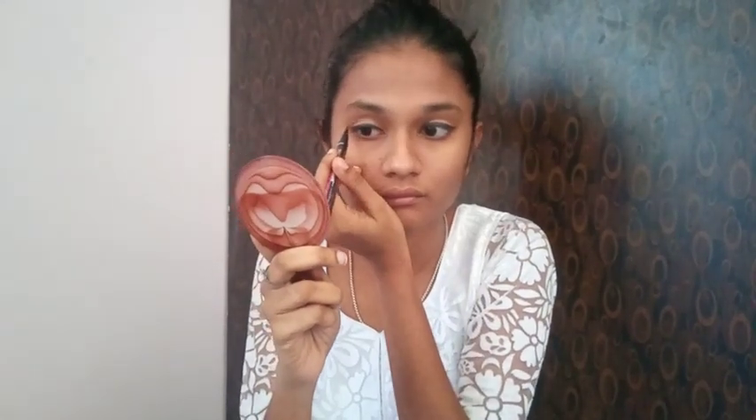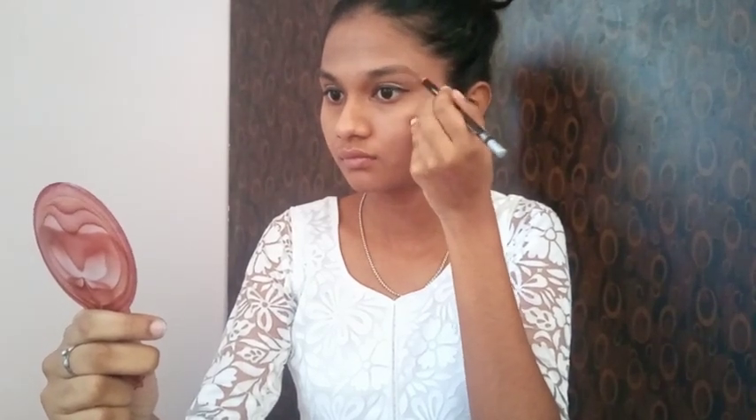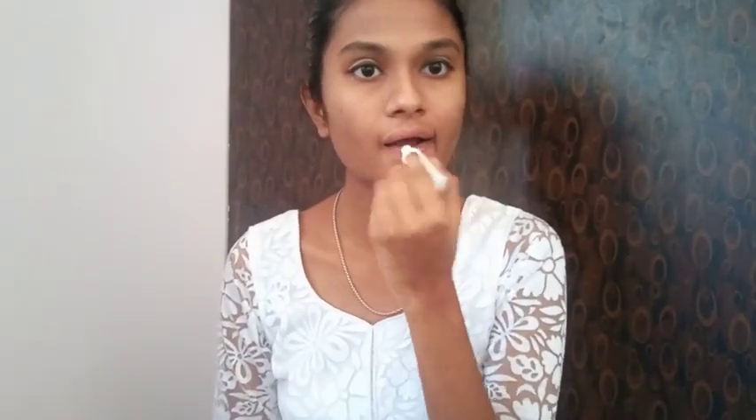You can use the eyebrow pencil in the same way. I am now going to use the eyebrow pencil to fill in my brows in an elegant way. I'll use the eyebrow pencil in the same way. Take care while applying.